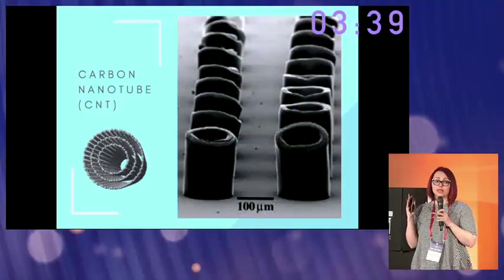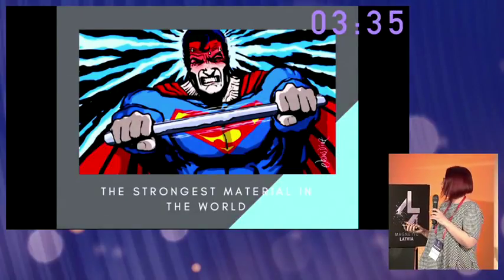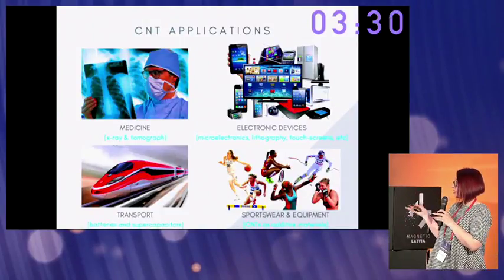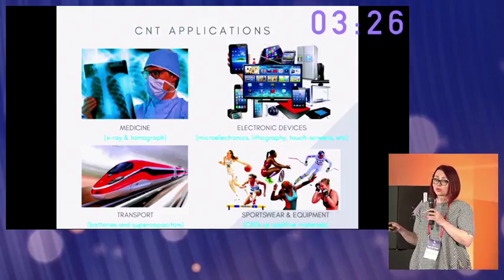CNT is 10,000 times thinner than human hair but 200 times stronger than steel. The unique properties of CNT allow us to use them in many industries, such as medicine, electronic devices, transport, and as additive materials in sportswear and sports equipment.